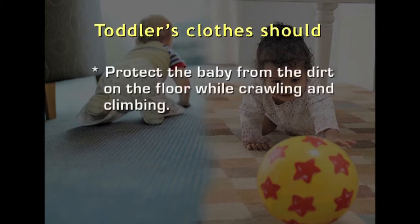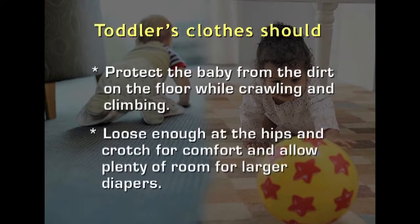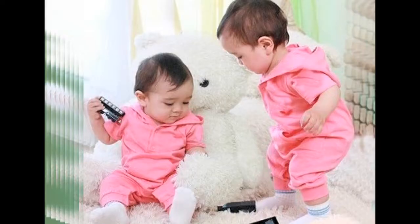These clothes should also protect the baby from the dirt on the floor, and the clothing should be loose enough in the hips and crotch for comfort and allow plenty of room for larger diapers. So, what are the best clothes that are suitable for these toddlers?